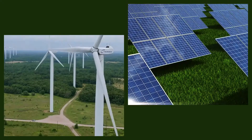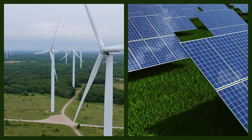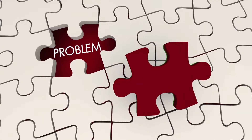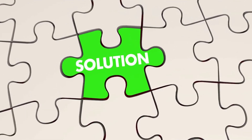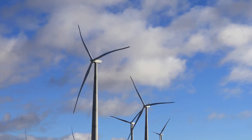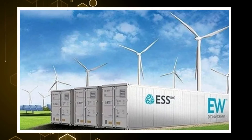When it comes to clean energy, wind and solar installations always top the list. But with their many benefits comes one problem that needs to be solved: how can you store energy if the sun isn't shining or the wind isn't blowing? ESS claims to have a solution.